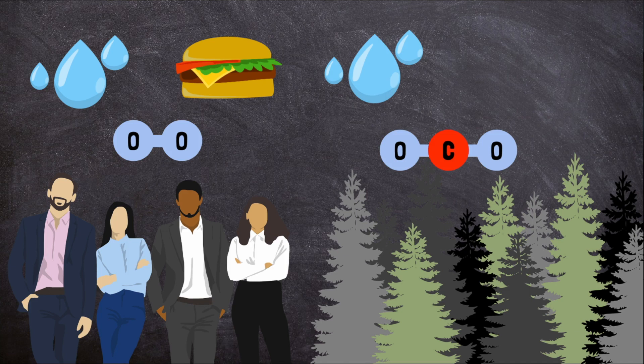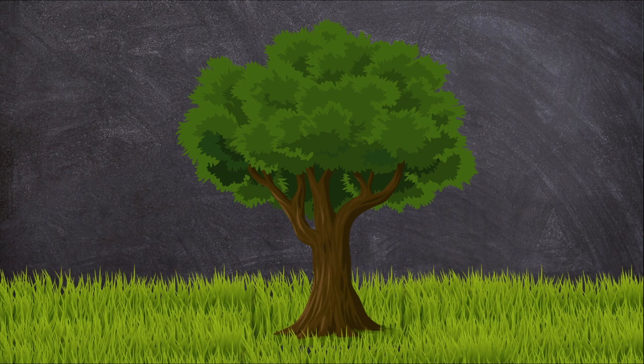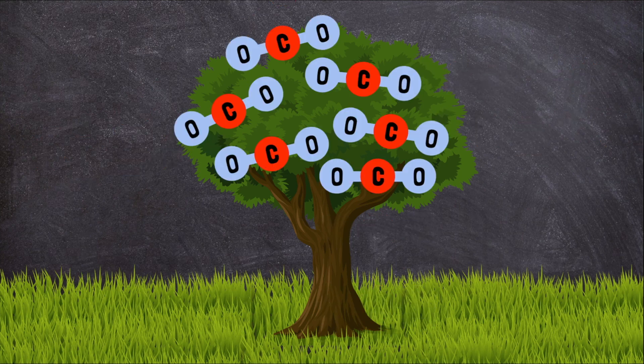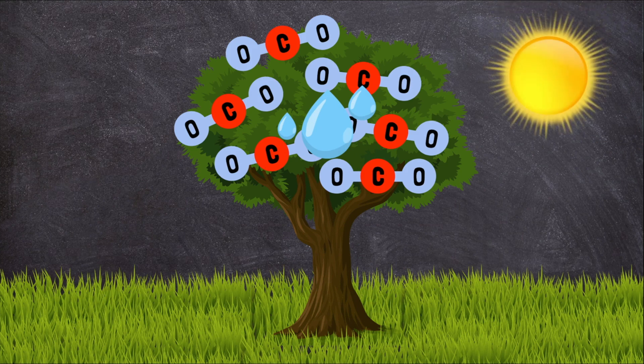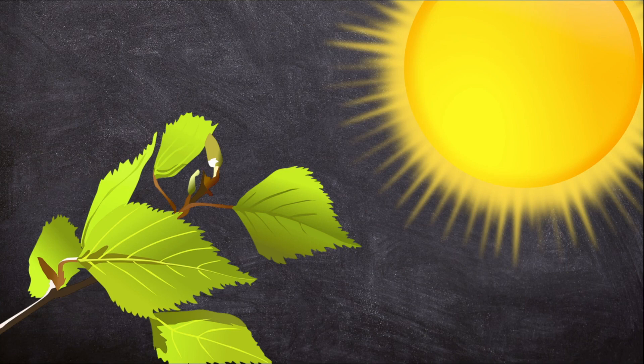carbon dioxide, and sunlight. Plants breathe in carbon dioxide and absorb water from the soil through their roots. Then they use energy from the sun to turn the carbon dioxide and water into food. Photosynthesis is powered by the sun.